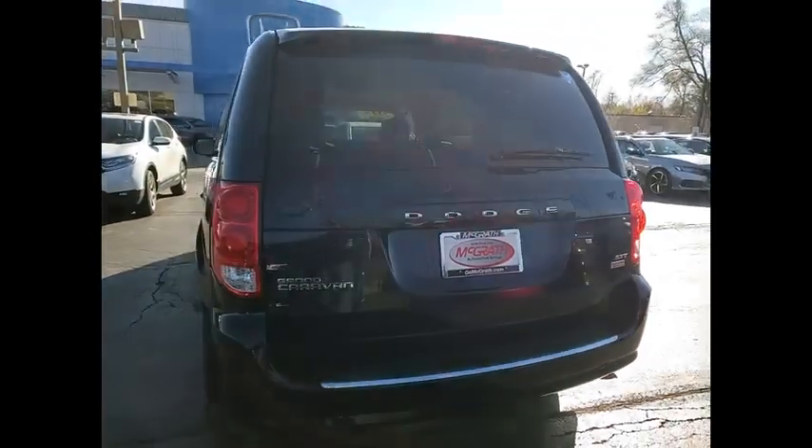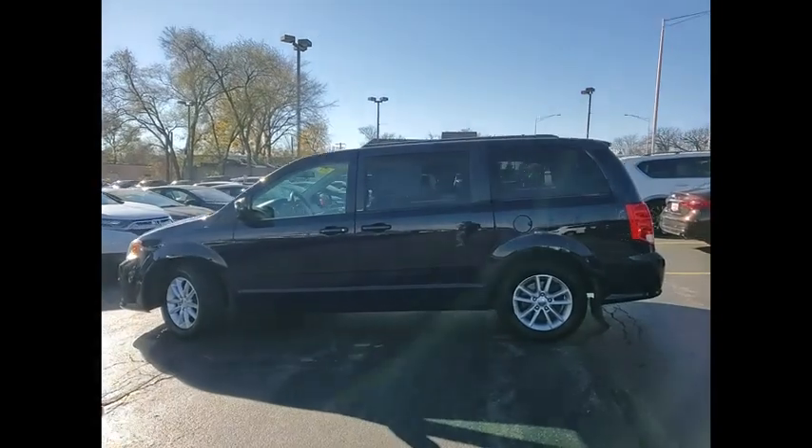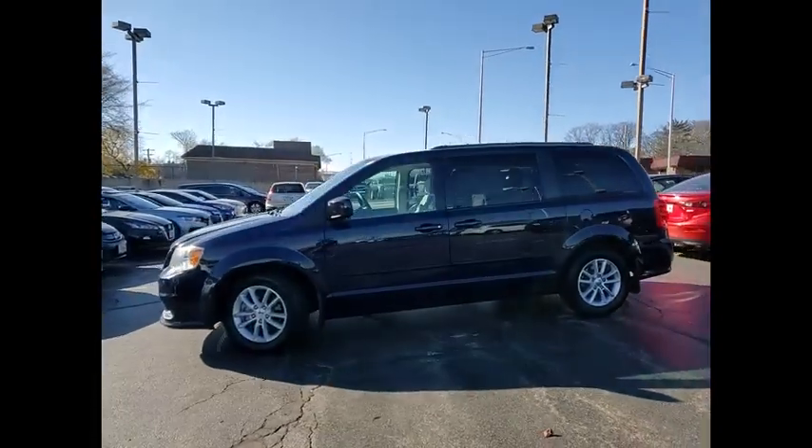heated mirrors, aluminum wheels, rear spoiler, power lift gate, brake assist, traction control, stability control, compact spare tire, tires, front all season.